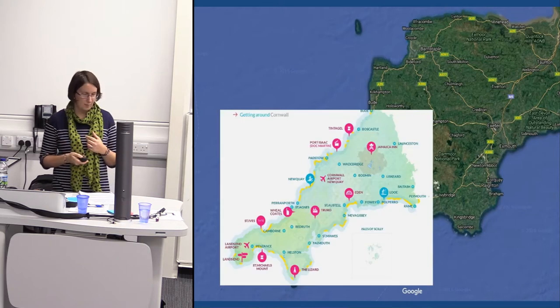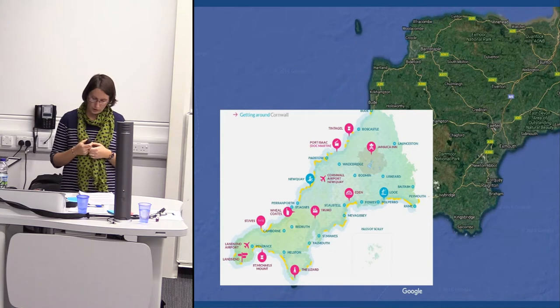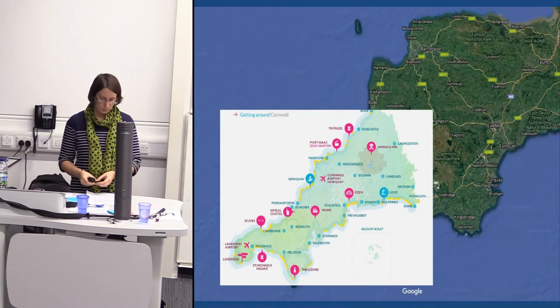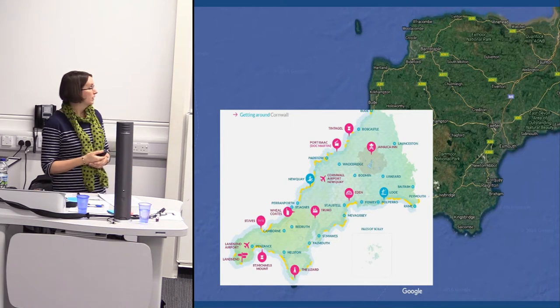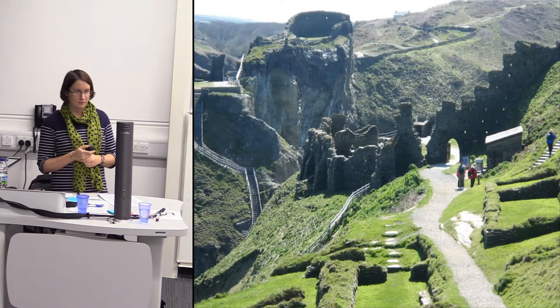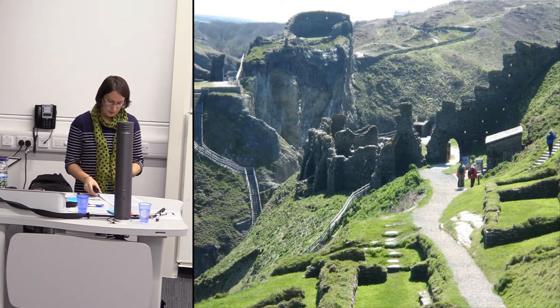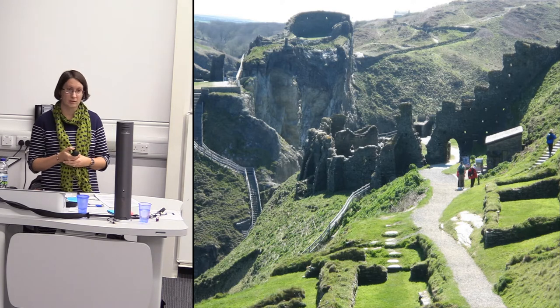I'll show how those political sparks might be set off. For those who don't know, Tintagel Castle sits on the north coast of Cornwall. It's managed by English Heritage but owned by the Duchy of Cornwall. This map from the Visit Cornwall website shows it as one of the key sites in their marketing — very much seen as an iconic site by Cornish people and visitors to Cornwall.